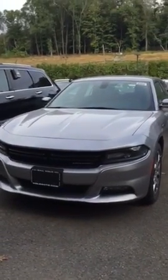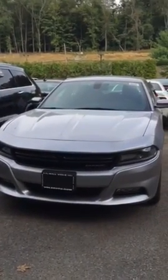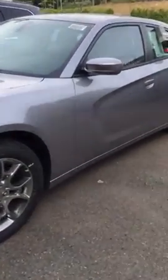Hi guys, my name is Tom from Bilbo's Westchester Chrysler Dodge Jeep, and I wanted to show you guys today the 2015 Dodge Charger SXT. As you can see, this one is silver in color, and it's an all-wheel drive model — nicely sculpted out here.